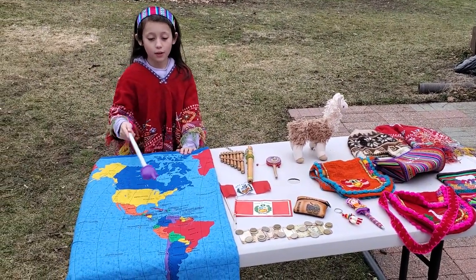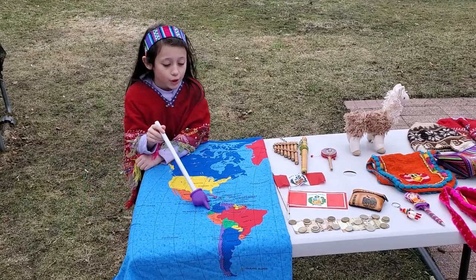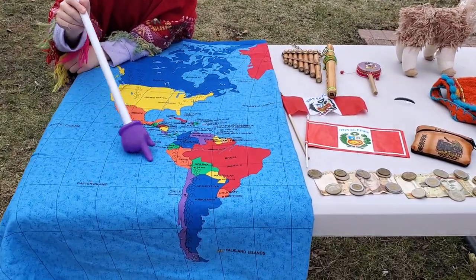Here is North America, there is South America. Peru is located on the west side of South America. Peru borders Colombia, Ecuador, Bolivia, Brazil, Chile, and the Pacific Ocean.